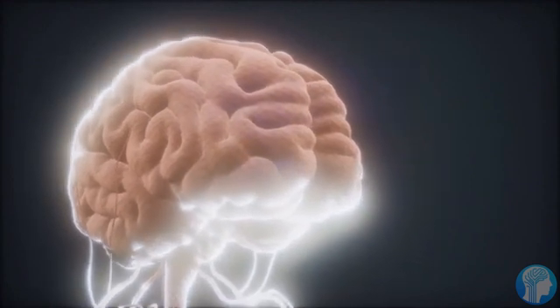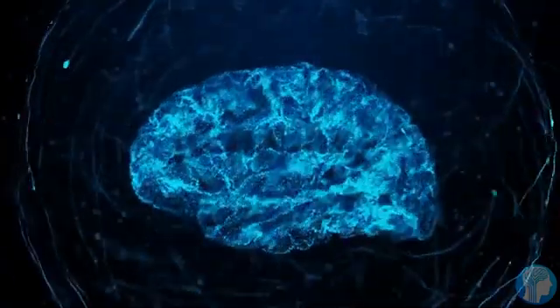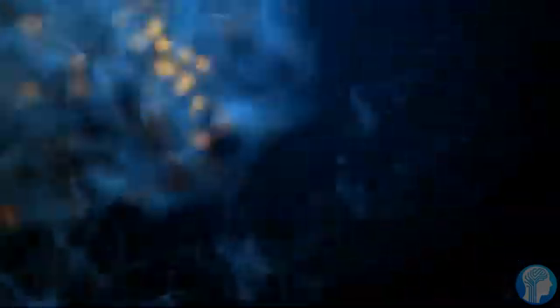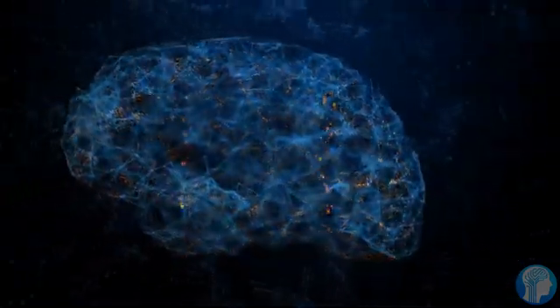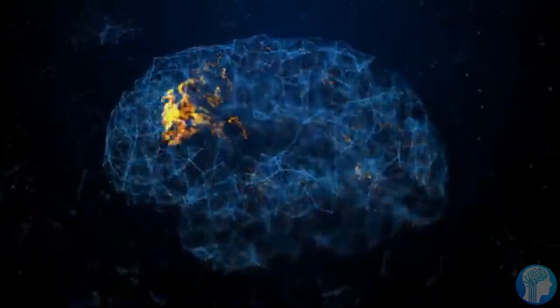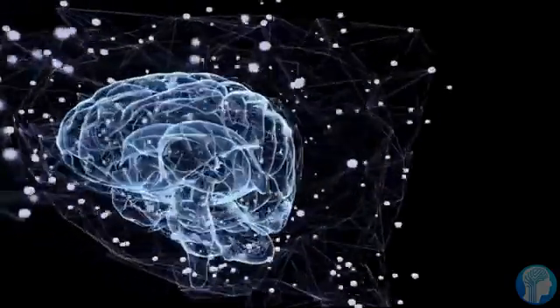Picture this: tiny changes in the brain's blood flow, down to spatial regions just 100 micrometers wide, are recorded — equivalent to the width of a human hair. It's like having an ultra-precise lens capturing the intricacies of neural activity.